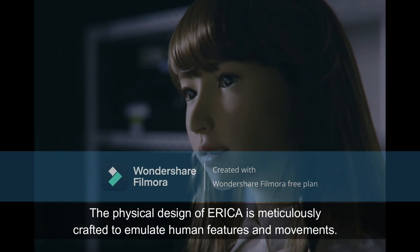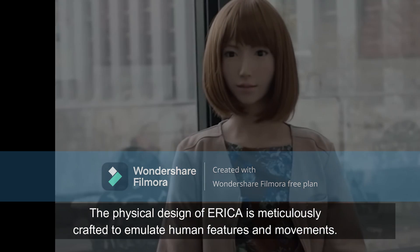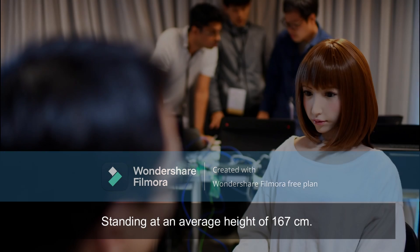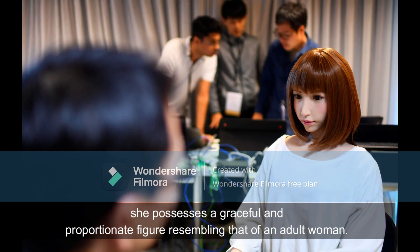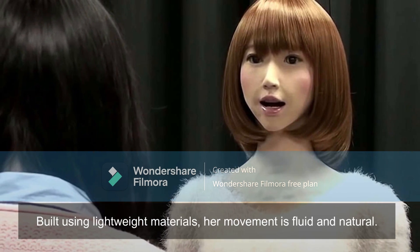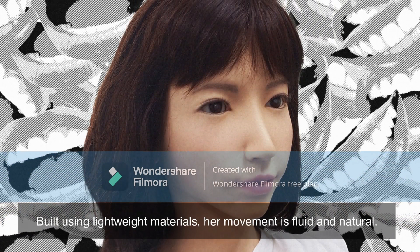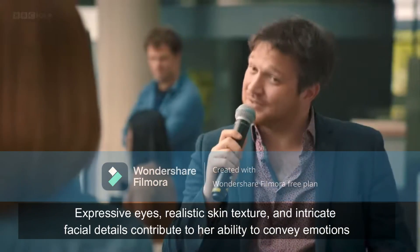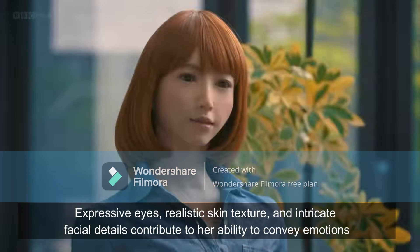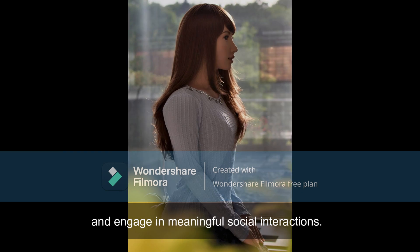The physical design of Erika is meticulously crafted to emulate human features and movements. Standing at an average height of 167 cm, she possesses a graceful and proportionate figure resembling that of an adult woman. Built using lightweight materials, her movement is fluid and natural. Expressive eyes, realistic skin texture, and intricate facial detail contribute to her ability to convey emotions and engage in meaningful social interaction.